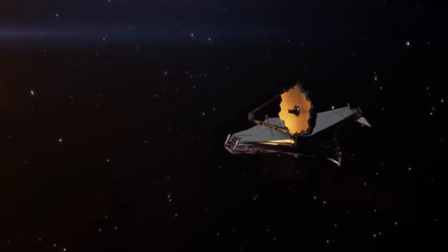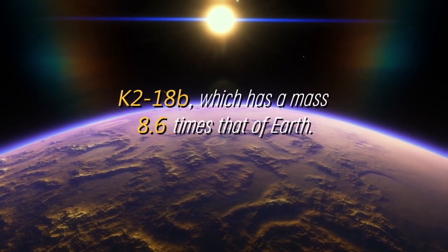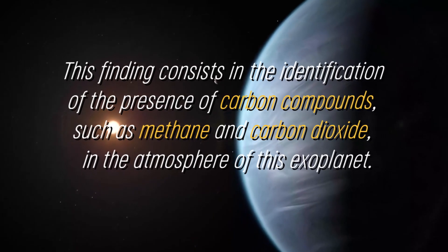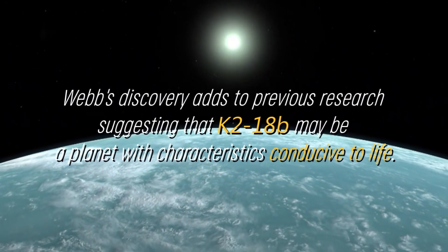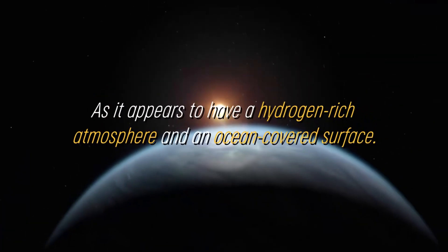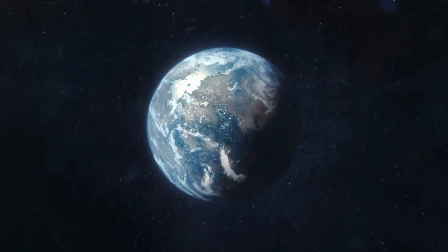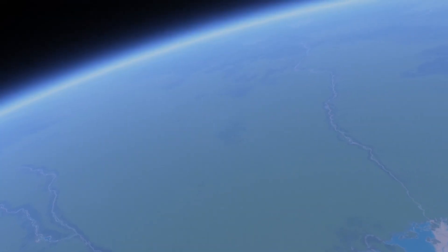NASA's James Webb Space Telescope has made a relevant discovery regarding the exoplanet K2-18b, which has a mass 8.6 times that of Earth. This finding consists in the identification of the presence of carbon compounds, such as methane and carbon dioxide, in the atmosphere of this exoplanet. Webb's discovery adds to previous research suggesting that K2-18b may be a planet with characteristics conducive to life, as it appears to have a hydrogen-rich atmosphere and an ocean-covered surface. The first exploration of the atmospheric properties of this exoplanet in the habitable zone was carried out using NASA's Hubble Space Telescope, which transformed our understanding of this system.